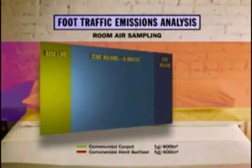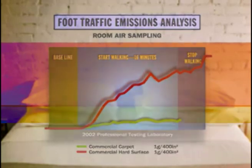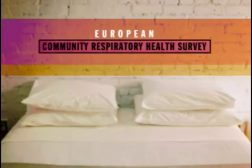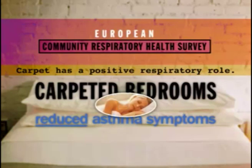This graph is based on quantitative indoor air quality sample testing in controlled rooms — one carpeted, one not. These results again confirm carpet's particle trapping effect. Another important study, completed in 2002 on behalf of the European Community Respiratory Health Survey, adds further credence to carpet's positive respiratory role. This study found a statistically significant relationship between carpeted bedrooms and reduced asthma symptoms and bronchial responsiveness.